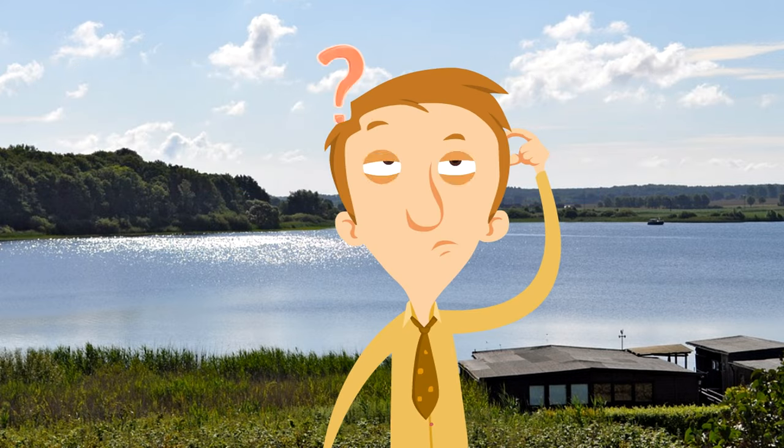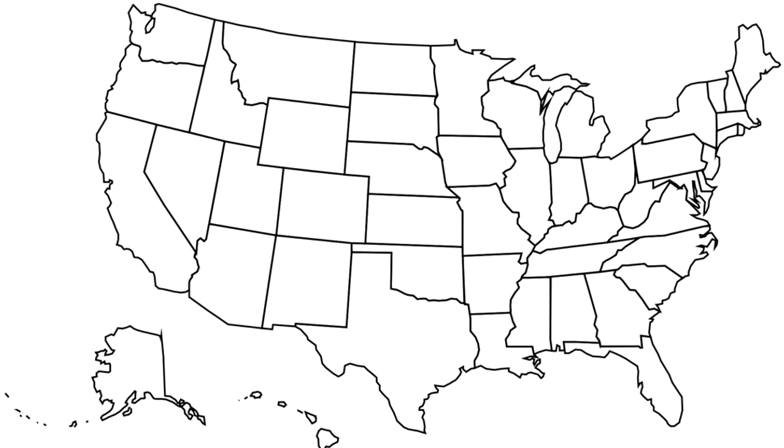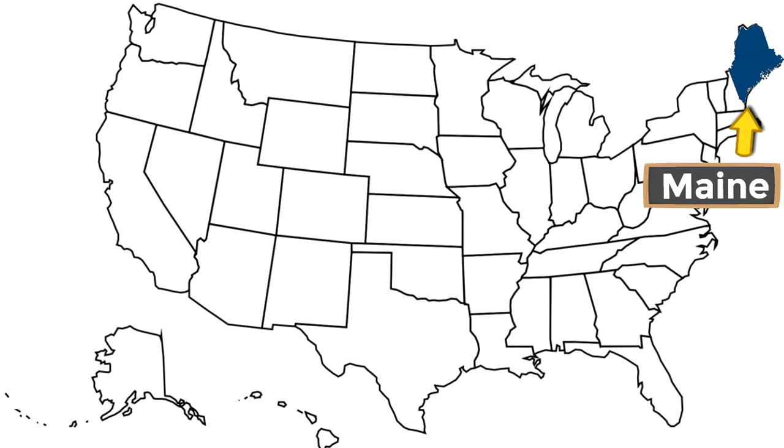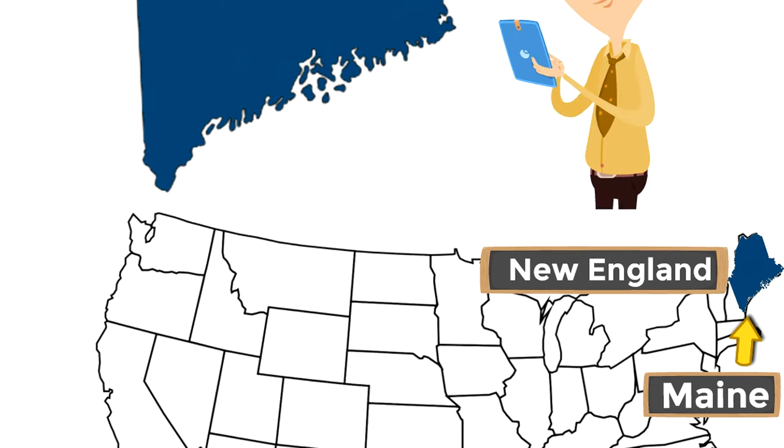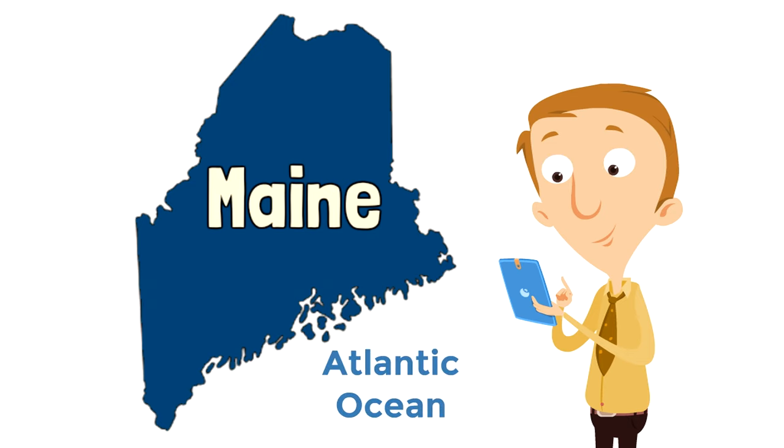What we're gonna learn first about the state of Maine is where is it — where do you find the state of Maine? This is a map of the United States. Maine is super easy to find — it's way up in the upper right-hand corner. The state of Maine is in the furthest northeast corner of the United States in a region called New England, and just like all the other east coastal states, it borders the Atlantic Ocean.